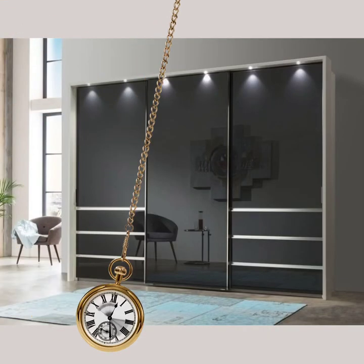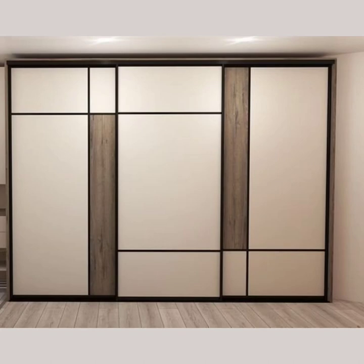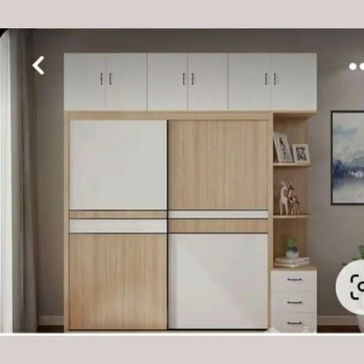We use the most advanced technology in the industry to create laminated wardrobes that are both functional and beautiful. We understand the importance of storage and organization in the bedroom, and that's why we design our wardrobes with this in mind.